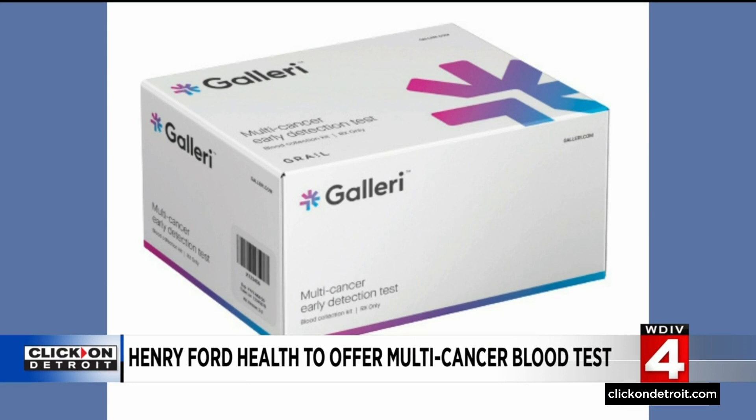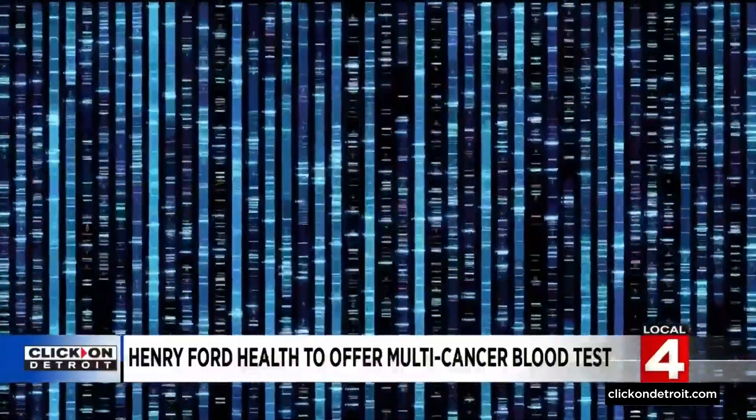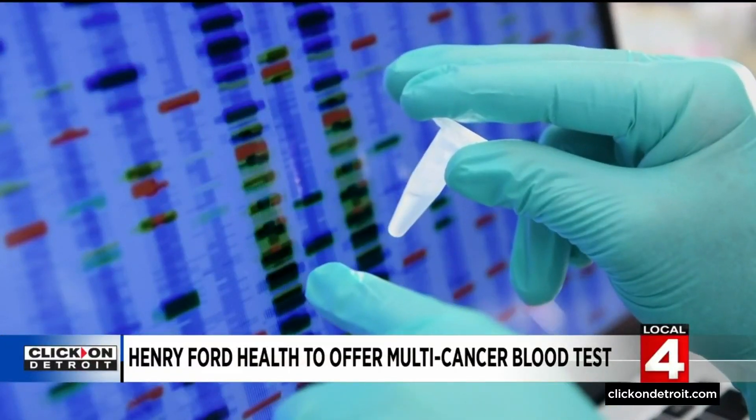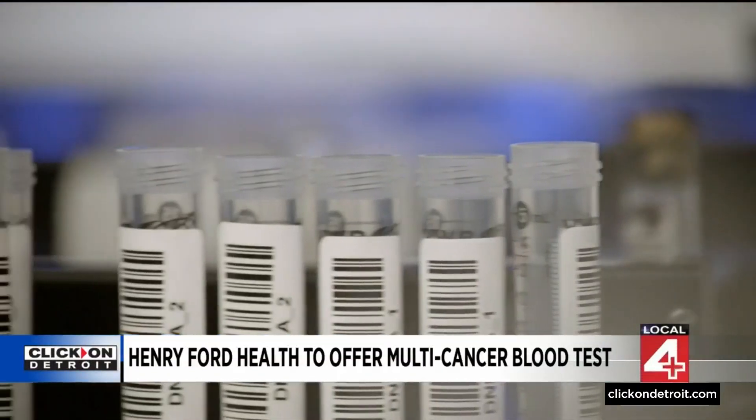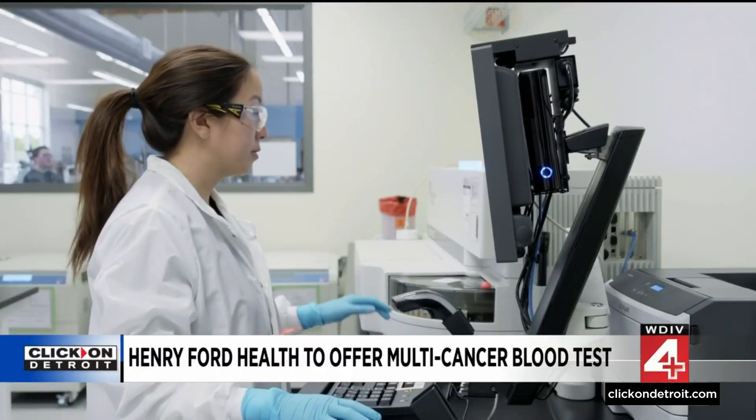It's called GALLERY and works by searching the blood for DNA released by cancer cells. If it finds some, the test returns a positive result and information to help doctors potentially determine what type of follow-up testing is required.